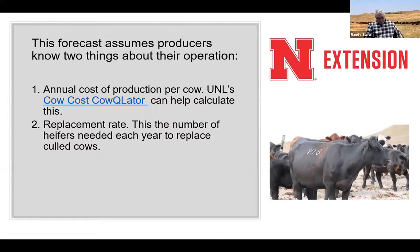Our annual cow cost calculator is used to figure cost of production. If you don't know your cost of production, you need to go into that. There's a link called Cow Cost Calculator where you can put in all your expenses and get your actual cost per cow. That's a good way to see where you're at, because we've got three levels of cost we'll look at for each group.